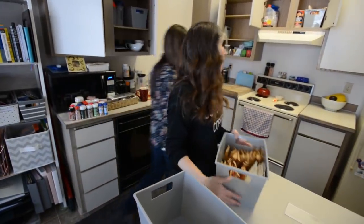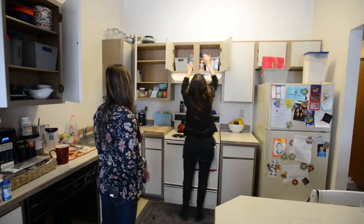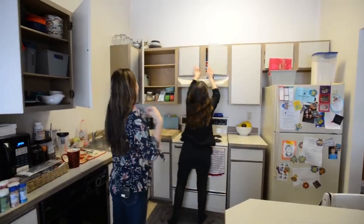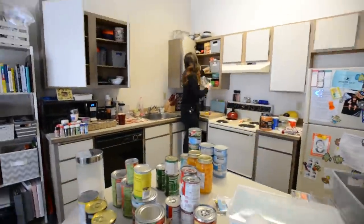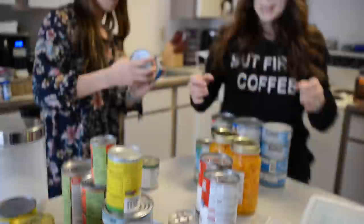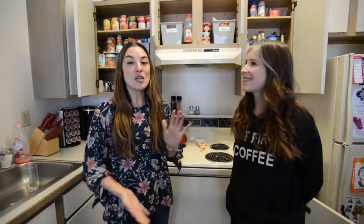Now we should have a ton of space. We'll make these so that they're easy to pull out. We have been working on this project for a little over three hours. It definitely took a little longer, but when you're organizing, you're also decluttering.